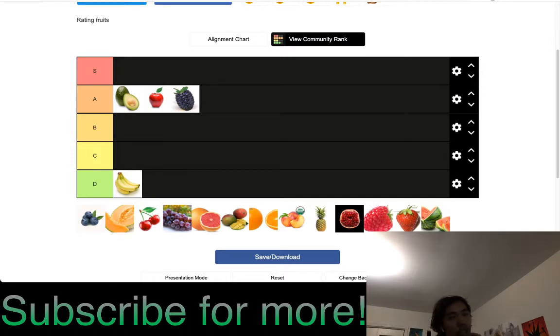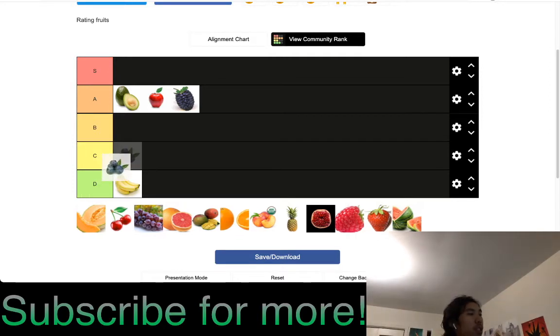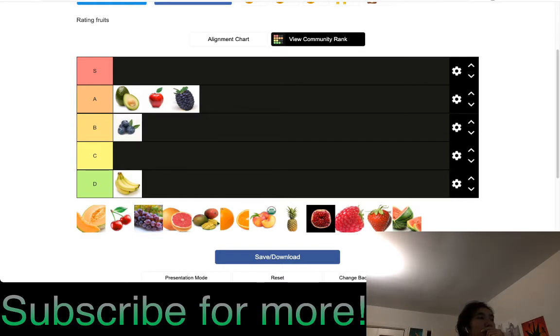Blueberries are C tier. Despite having wild blueberries, ripe blueberries I need something with — like put in yogurt. Unlike some other berries, I can never have them by themselves. I have defrosted berries with yogurt almost every day, so mixed berries with yogurt is fine — I put them in B tier. It's decent when mixed, but I'm not a big fan of the round chewy texture.